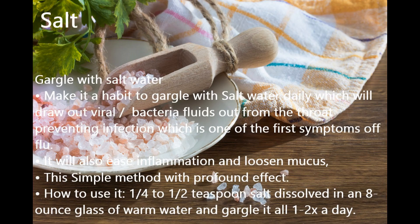Number 1 Booster: Gargle with salt water. Make it a habit to gargle with salt water daily, which will draw out viral and bacteria fluids from the throat, preventing infection. It will also ease inflammation and loosen mucus — a simple method with a profound effect. How to use it: dissolve 1/4 to 1/2 teaspoon of salt in an 8-ounce glass of warm water and gargle 1–2 times a day.